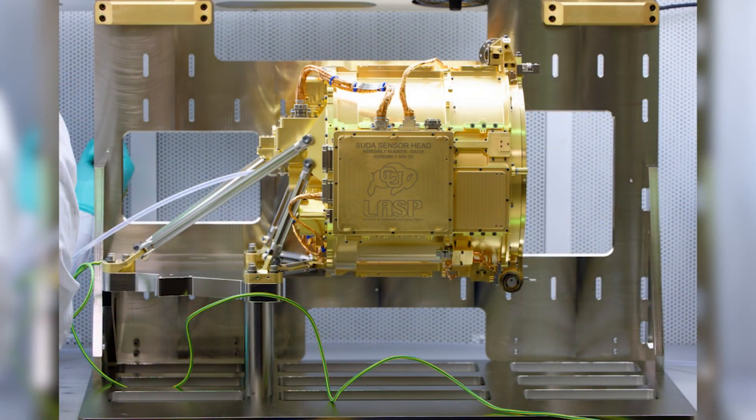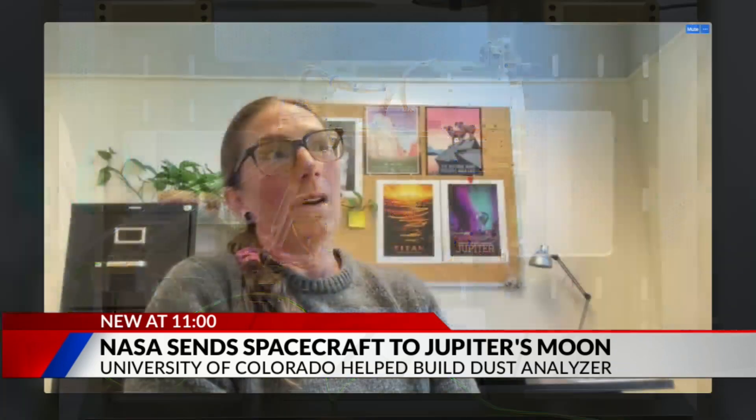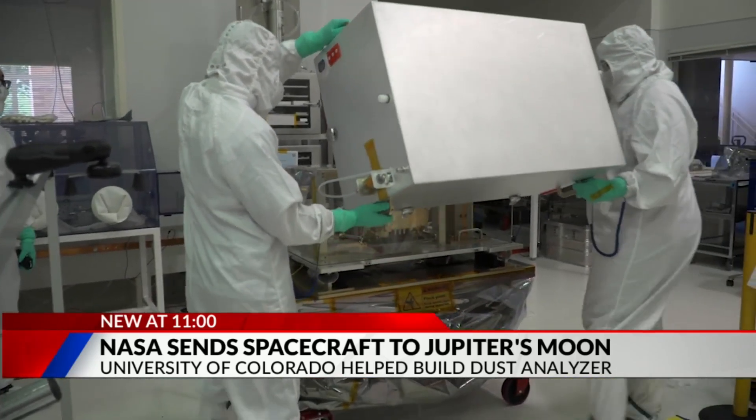So let's talk a little bit about the instrument that you guys specifically sent up — the dust analyzer. It's going to help find out what's on Europa. But how long have you guys been working on this project? And now do you just kick your feet up until 2031 and hope it gets there safely? I was not involved in the original proposal stage of this instrument, but it's been almost 10 years, I think since 2016 maybe. I was not involved until the build stage. Right before the pandemic hit, we had some staffing changes and I ended up getting to work on this instrument.